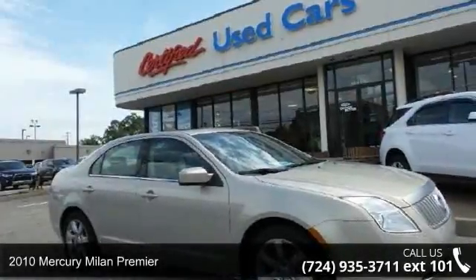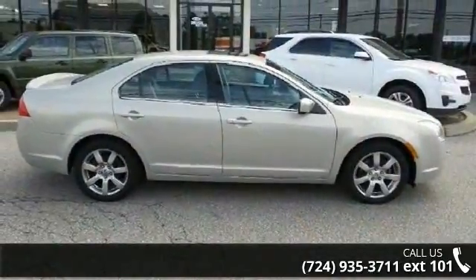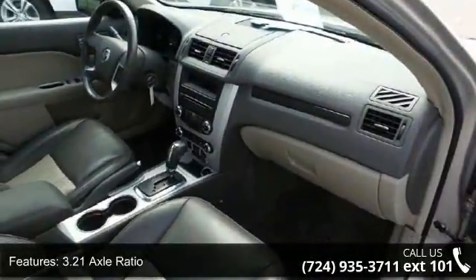Imagine yourself in this 2010 Mercury Milan Premier. If you are looking for an automobile with great features, look no further. This vehicle comes with a reliable six-cylinder engine, connected to a smooth shifting automatic transmission.